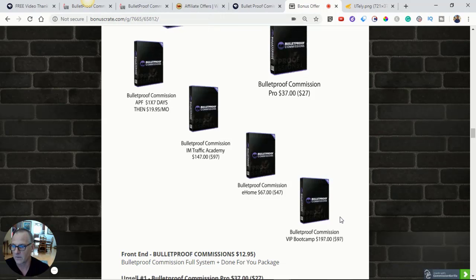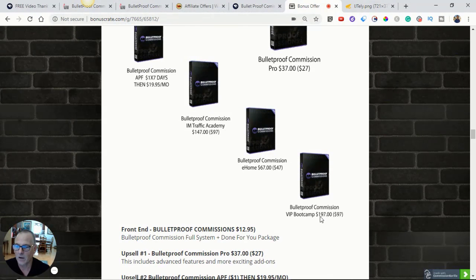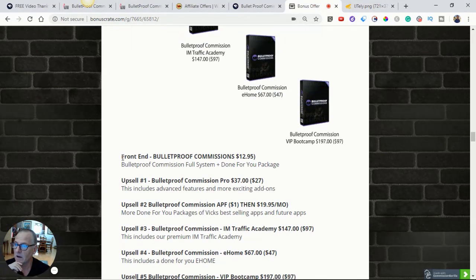Bulletproof Commission e-home is essentially a done-for-you website — he sets up your website hub and brings affiliate commissions to it. That's $67 with a $47 downsell. Then Bulletproof Commission VIP Bootcamp is $197 with a $100 downsell, so you get it for $97 — and what you get is access to all of his campaigns moving forward, plus all his future products. Anytime I see done-for-you campaigns at around $97, I think it's well worth it. To recap: the front-end is $7.95 to $12.95 and includes the full Bulletproof Commission done-for-you package, all my custom bonuses, and all vendor bonuses.